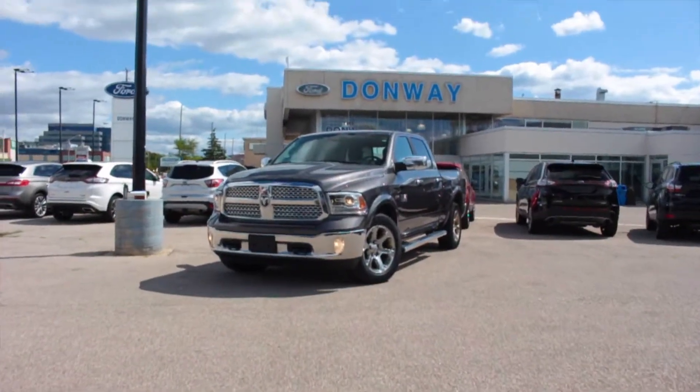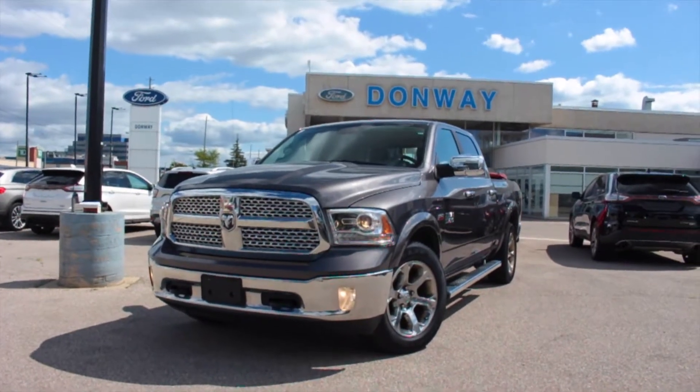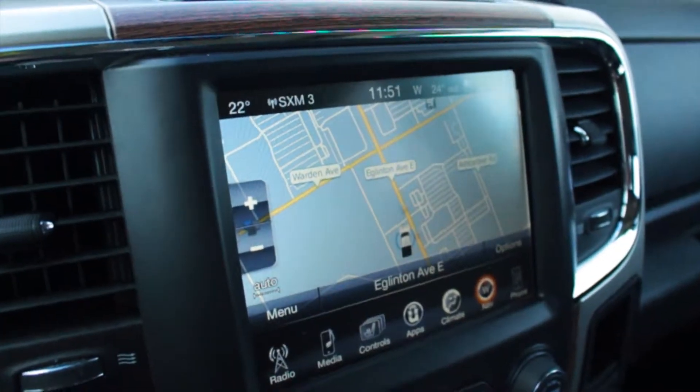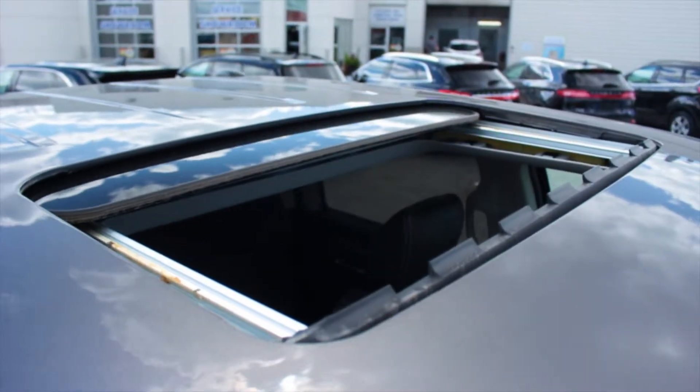Get the job done with this 2017 Dodge Ram 1500 Laramie Extended Cab. This truck comes equipped with navigation, a rear backup camera, heated and cooled leather seats, a moonroof, tonneau cover and more.